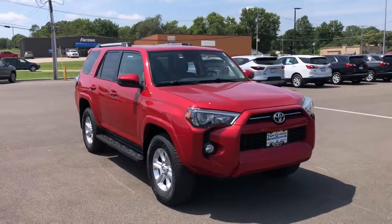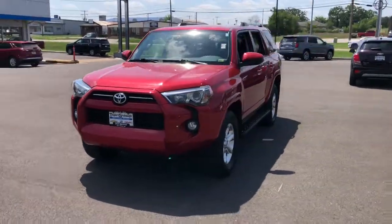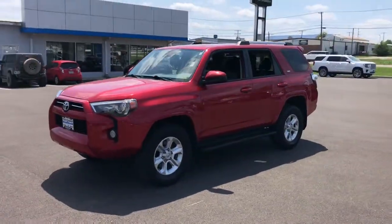You just found the 2020 Toyota 4Runner. This vehicle still has fewer than 60,000 miles on the clock, so it won't last long.